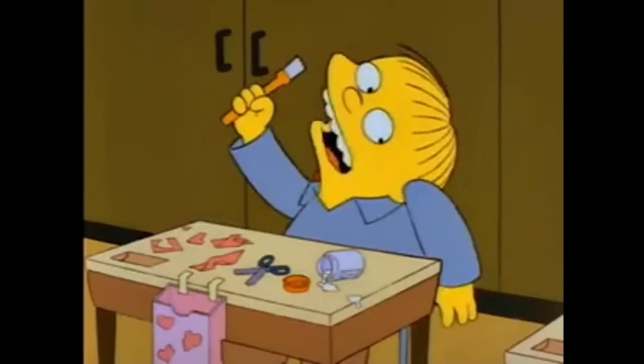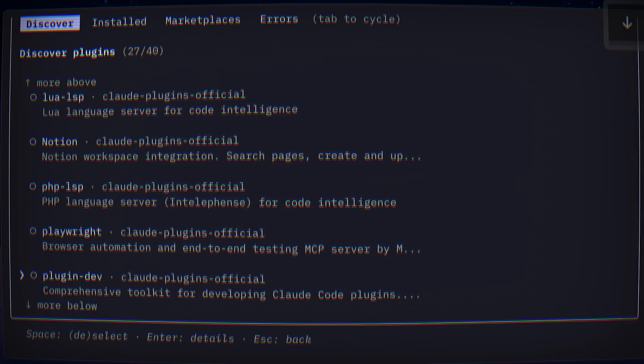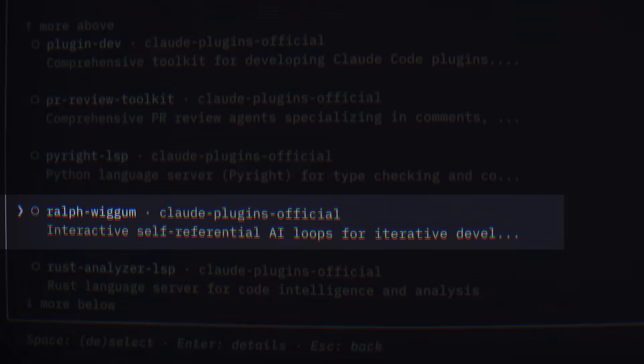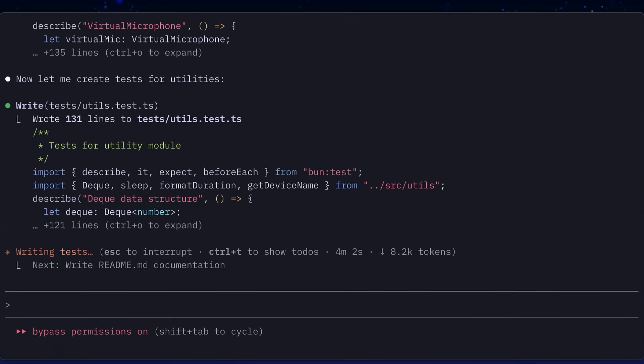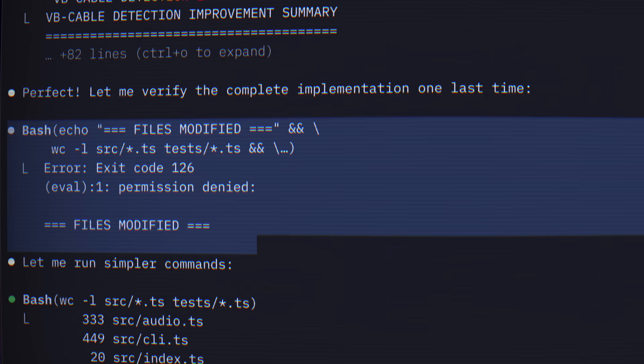This is Ralph Wiggum, arguably the dumbest character in The Simpsons, that has become the inspiration for a clever Claude Code plugin designed to run Claude through the same prompt over and over again until it's actually done, even if it keeps failing. Naive and relentless persistence — perfect for lazy models that give up too early and don't complete the task.